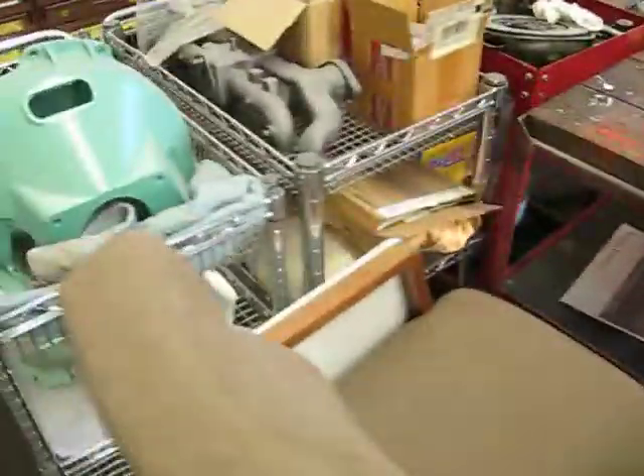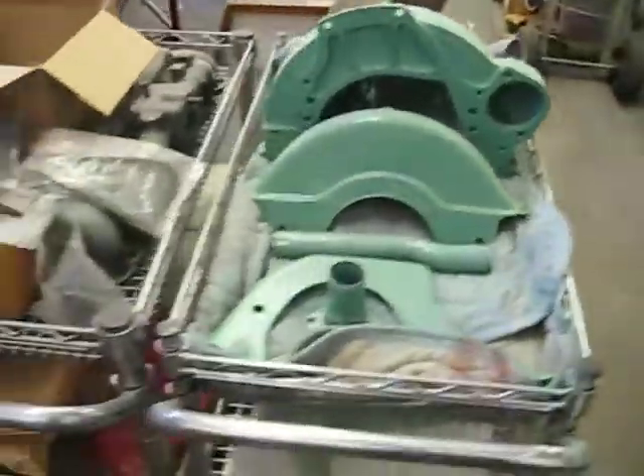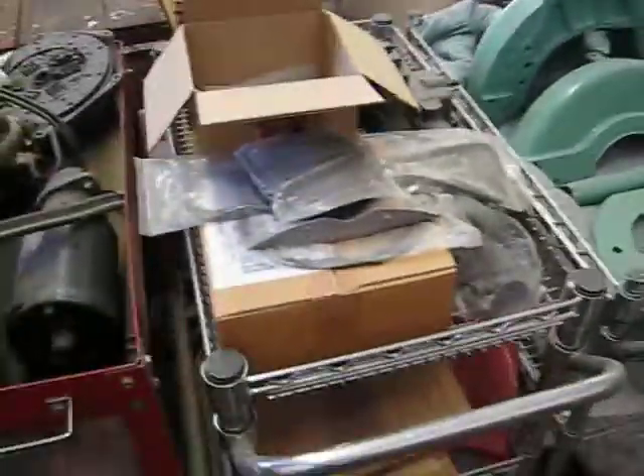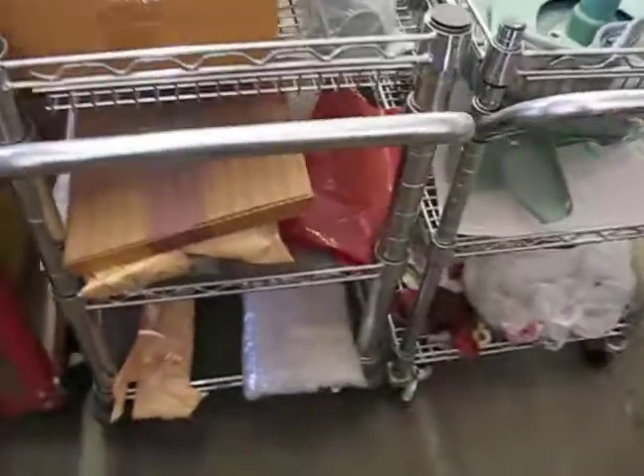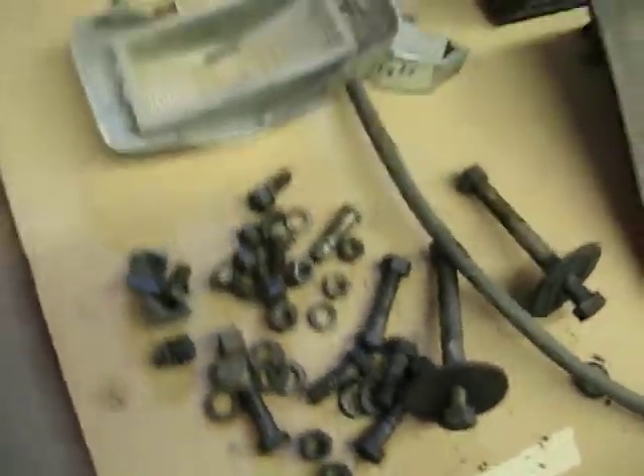I'll give you an idea of what it looks like here — it's cloth. Everything that came off the car is right on these workbenches. My father was very meticulous about everything. I guarantee everything is here; a lot of it's marked. He was very good about that.